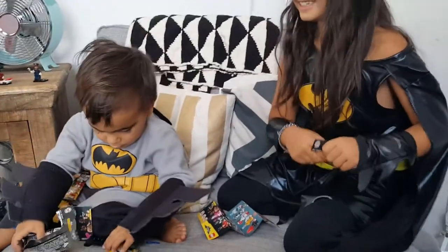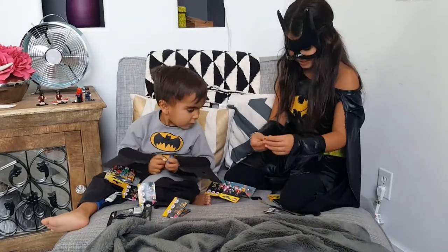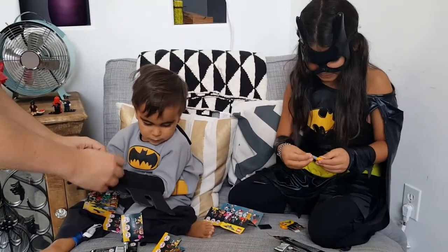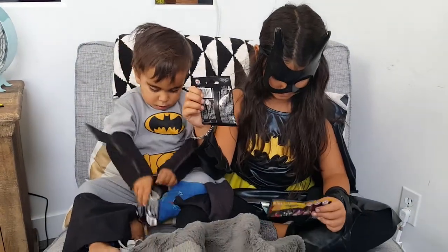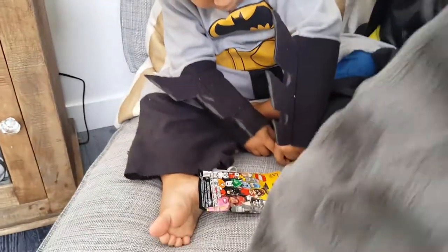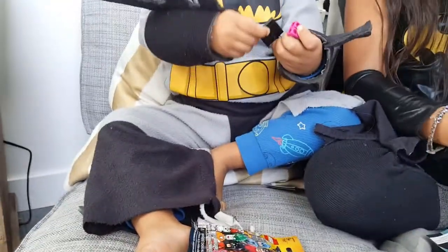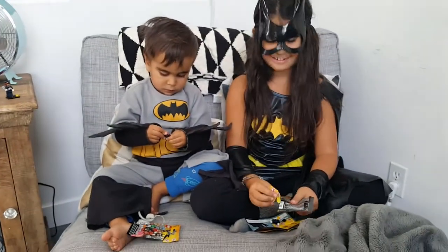Oh my goodness, whoa — I got the pencil guy! Look at this right here. I got a pencil guy! Okay, here's the top of his head. I got the same guy again. Commissioner Gordon again. Oh my goodness, all right.